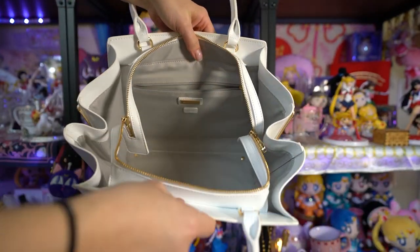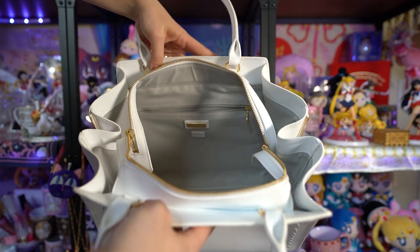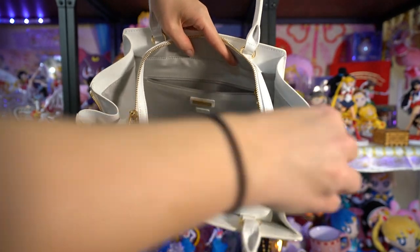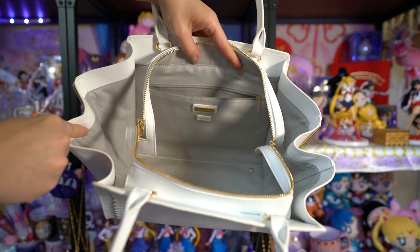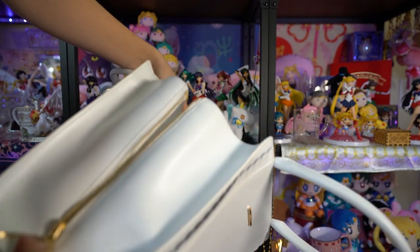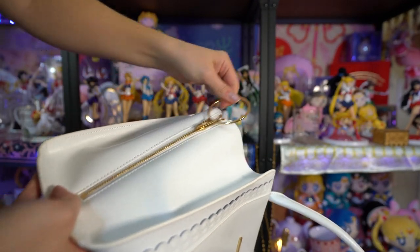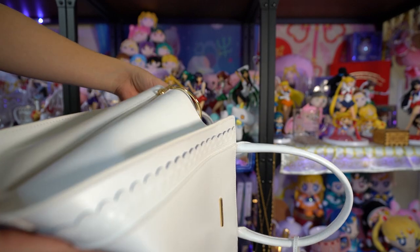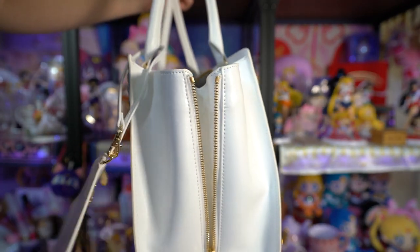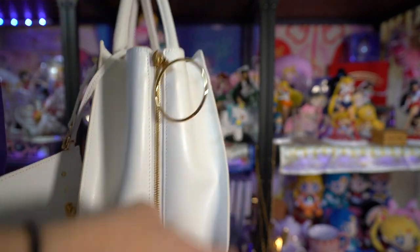It smells like a new purse! The inside of this is really big — there's plenty of storage room. I feel like an iPad would fit in here really easily. I also feel like my Pixelbook Go could probably fit in here. This thing only has two top straps and there's no shoulder strap, but they're wide enough that you can totally carry it on your shoulder, which is nice.